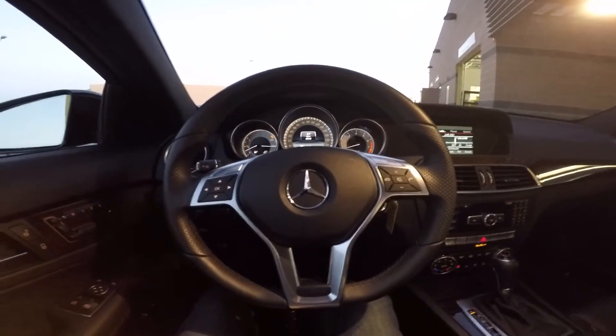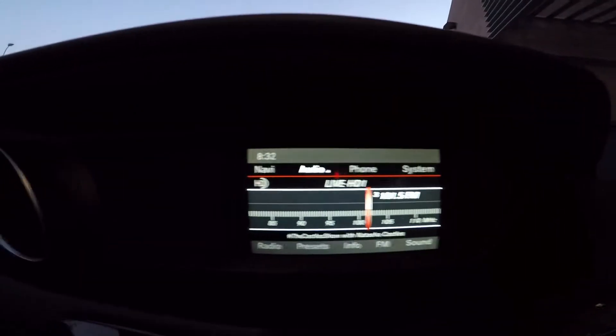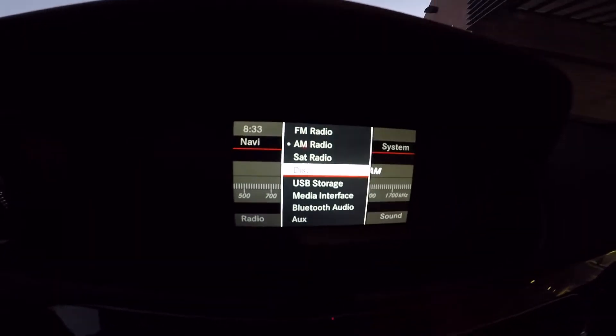For steering wheel controls, looks like we have audio command. So for entertainment, we have AM-FM, satellite radio, and CD.